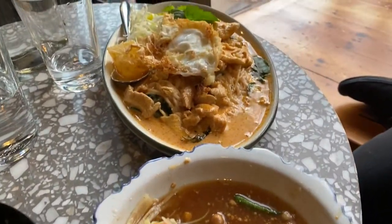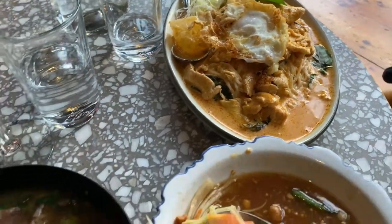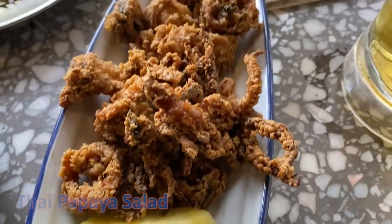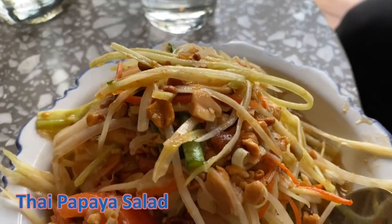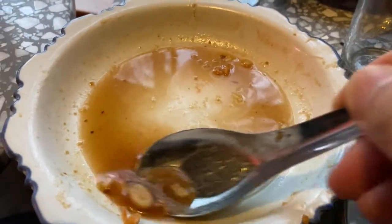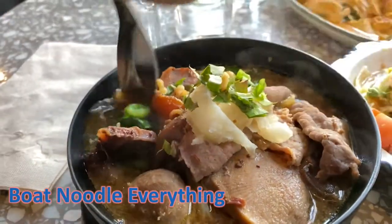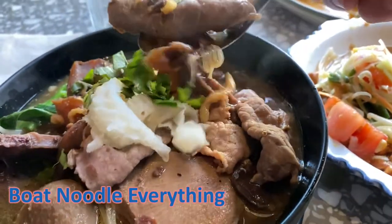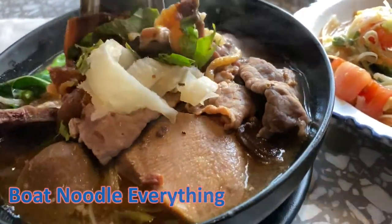Here's the spread of the food. I'll comment on each item starting with the Thai papaya salad. This classic salad is made with fresh ingredients — love the tangy flavor and you get a hint of shrimp paste. The sauce was so good even down to the last drop. With the boat noodle everything, it's essentially a little bit of everything including morning glory, innards, and beef tongue. Great if that's what you're looking for.